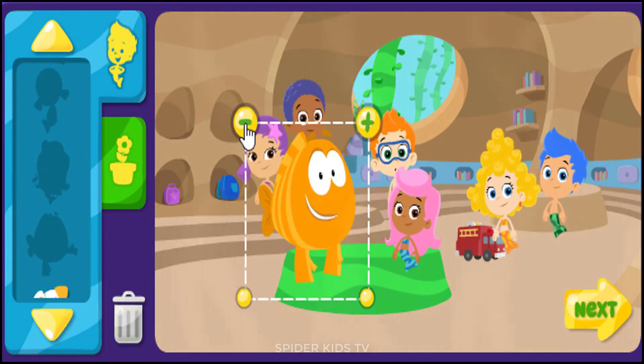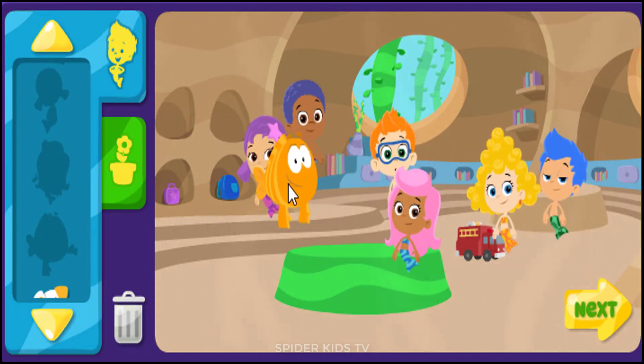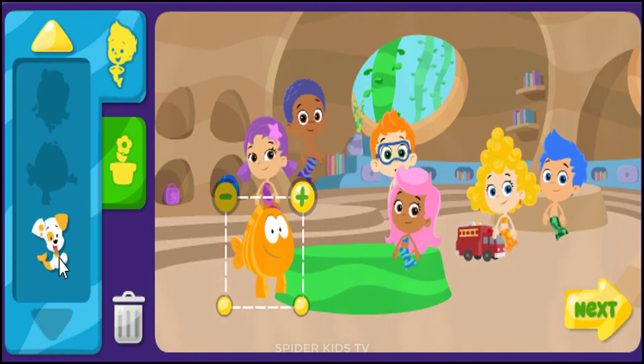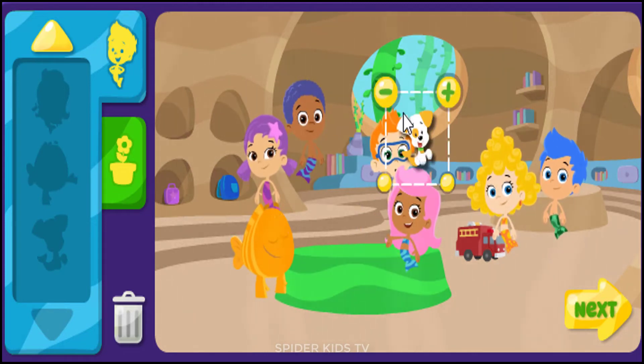Hi, Guppy. It's me, Mr. Grooper. I'm so glad you're here with us. Hi, Guppy, it's me, Mr. Grooper. It's time to decorate the classroom.